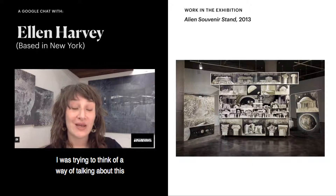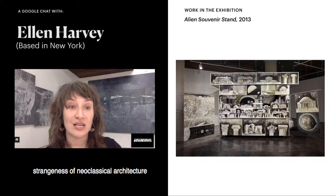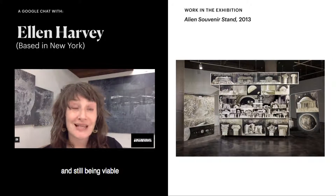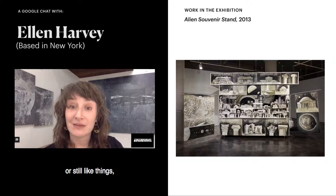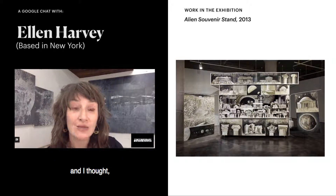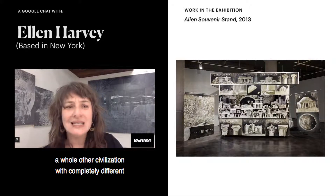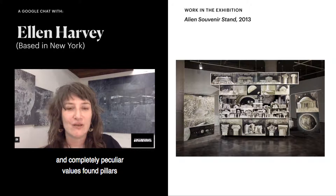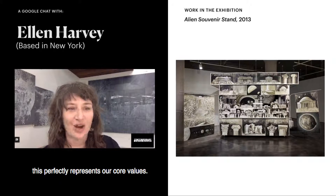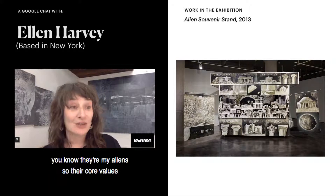I was trying to think of a way of talking about this strangeness of neoclassical architecture enduring for 2,000 years and still being viable — people still build mansions with pillars on front. And I thought, what if a whole other civilization with completely different and completely peculiar values found pillars and thought, this is it, this perfectly represents our core values? And I thought — it could be aliens.